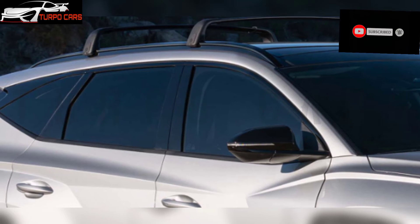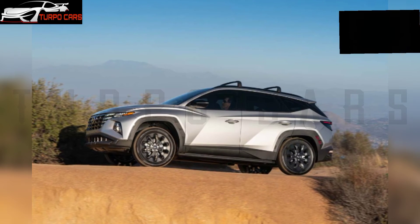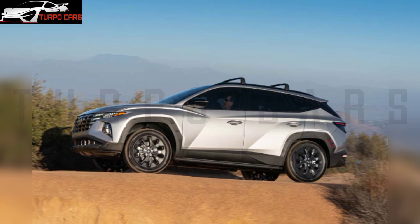Prices in the USA start at $32,625 for front-wheel drive and $34,125 for all-wheel drive.